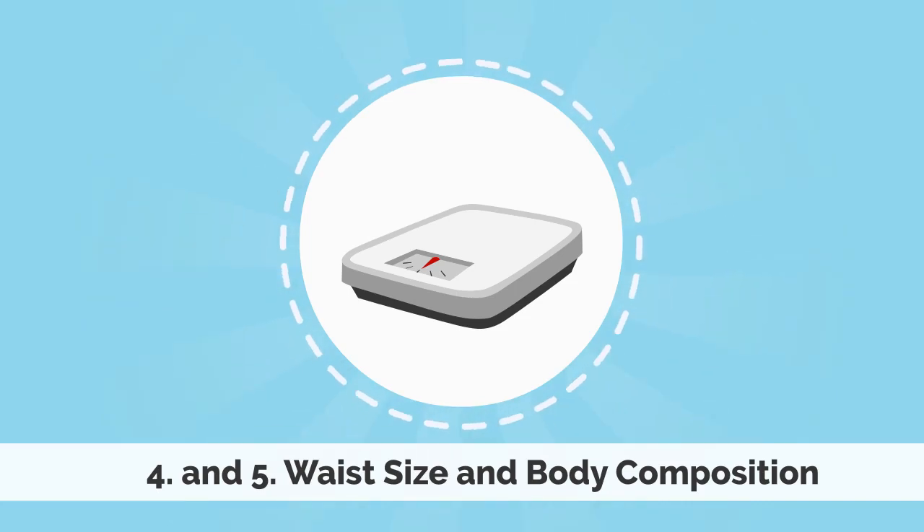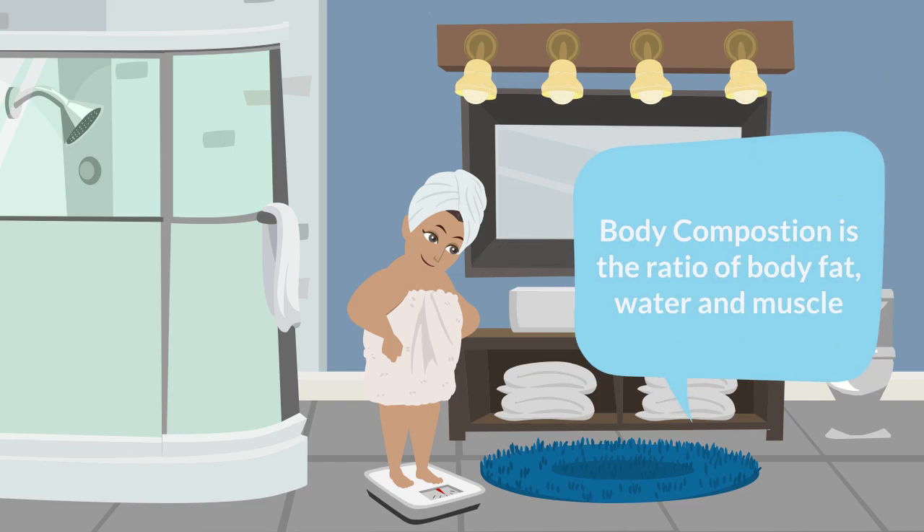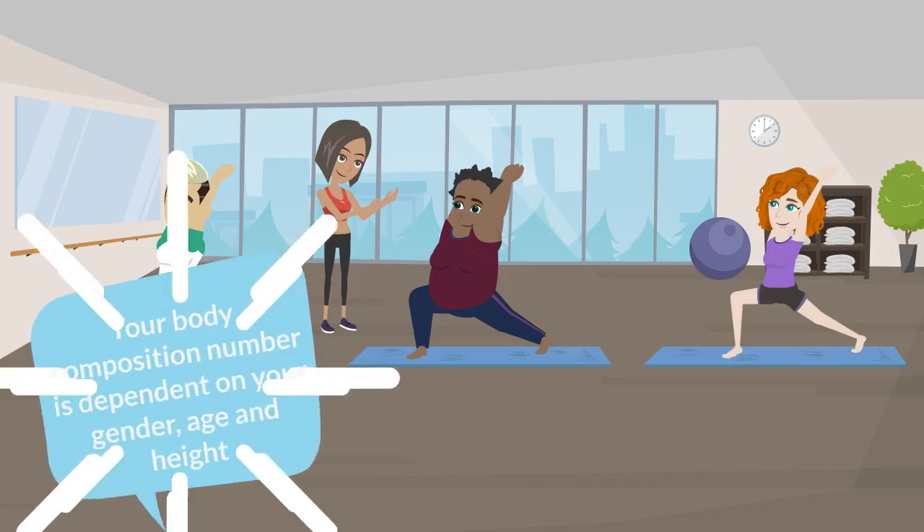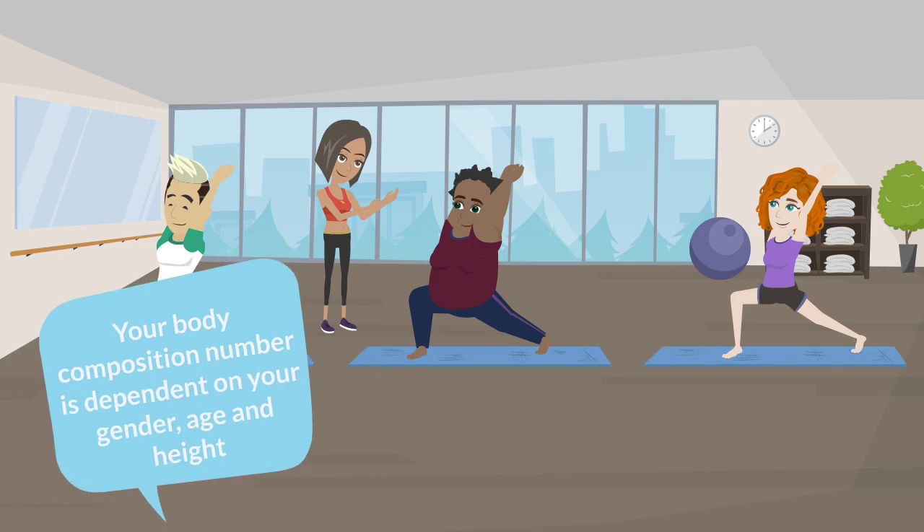The fourth and fifth numbers are waist size and body composition, which is your ratio of body fat, water and muscles. Those numbers depend upon your gender, age and height, so be sure to consult with your physician on numbers that are best for your body type.